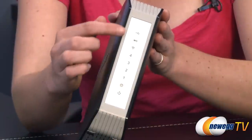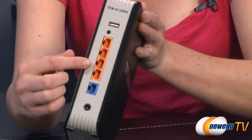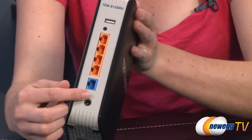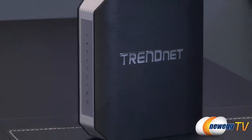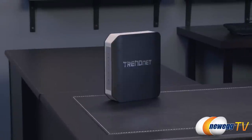This router features internal DBI PIFA antennas. There are four auto MDIX LAN ports and one WAN port. The AC1750 supports multiple connection types including PPPoE, L2TP, and PPTP.